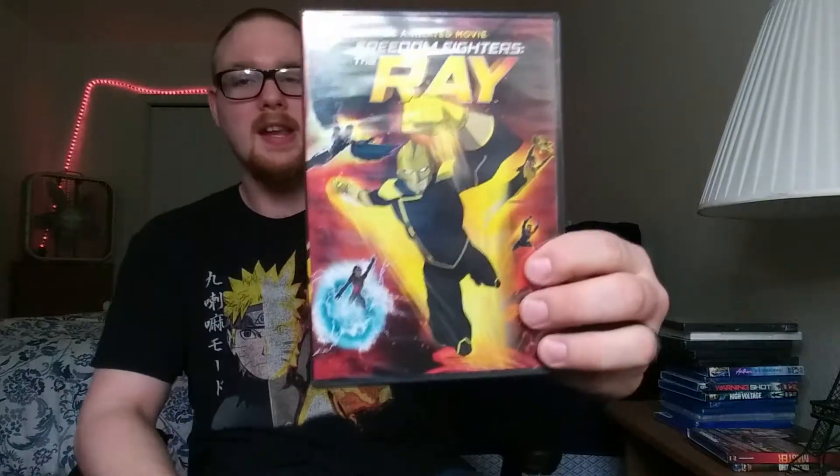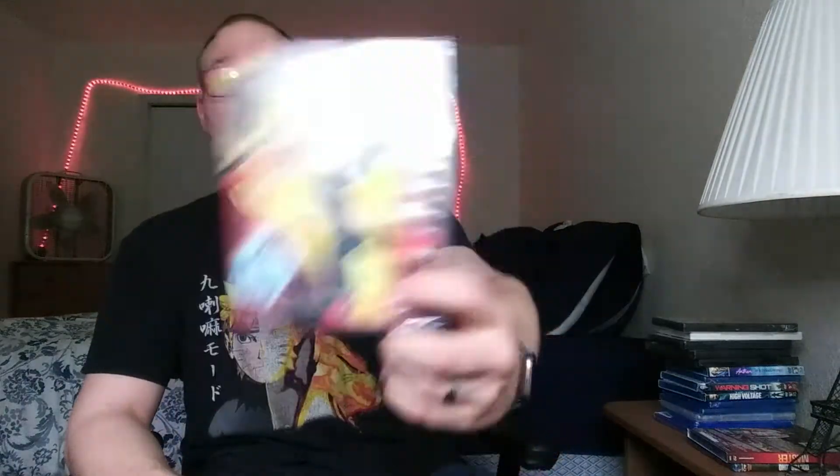I also picked up Freedom Fighters: The Ray. Anytime I see DC animated movies there I try to pick them up — I have a fair amount of them on Blu-ray and DVD, not just from Dollar Tree but from around. I will get around to watching these one day. I want to restart and try to get through the whole Batman animated series timeline — the Batman show, Superman show, all those DC animated movies in order. The only random one I watched was Batman: The Dark Knight Returns, just because I heard so much good stuff about it.